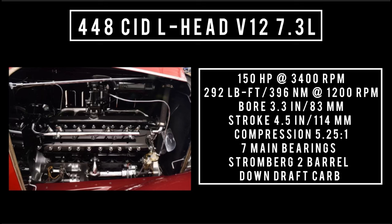Also worth mentioning: this car has a thermostatically controlled grille — but not just the grille. The louvers on the hood are also thermostatically controlled.